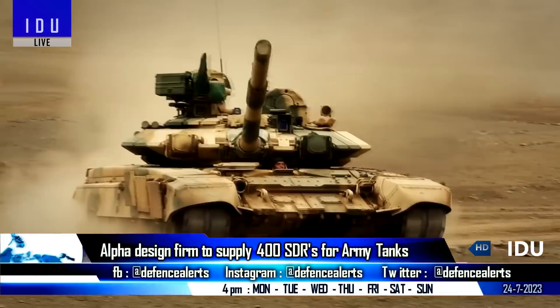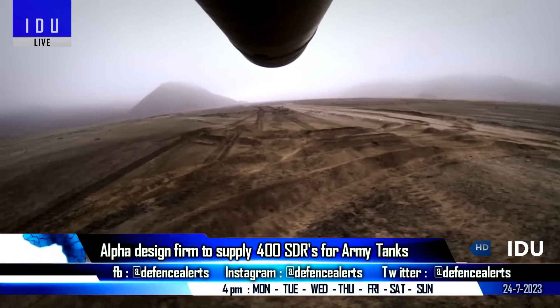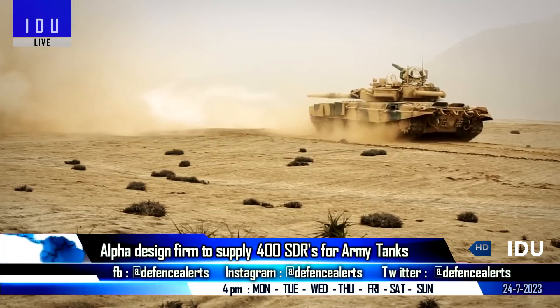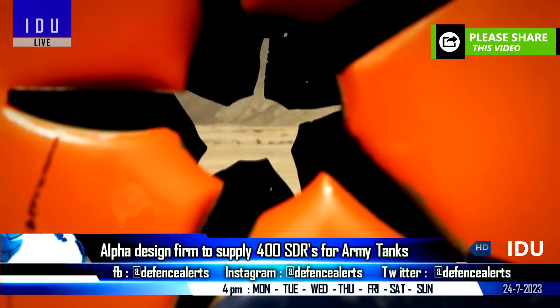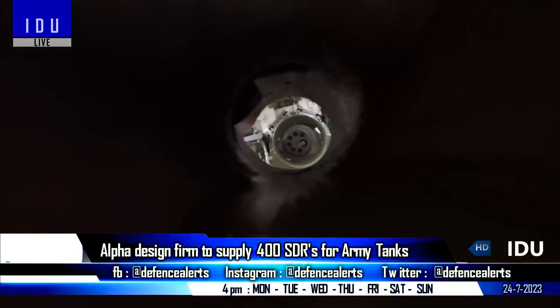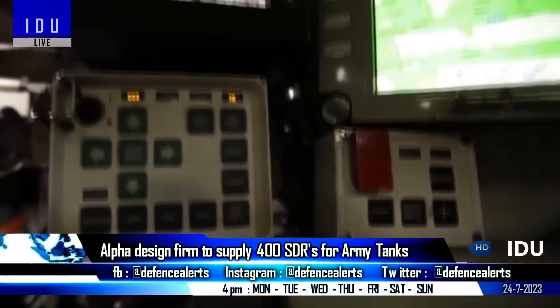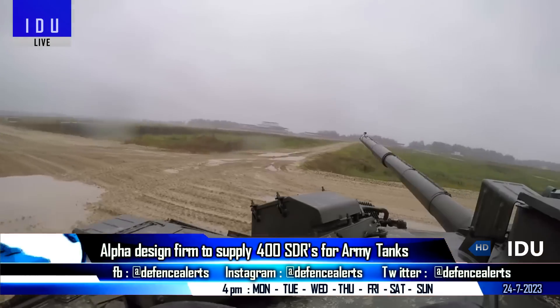Alpha Design Technologies Ltd has announced that it has signed an order to supply 400 indigenously-made software-defined radios for main battle tanks operated in forward areas, and the company has also started the manufacturing process. Alpha Design Technologies is also working together with Israel's Elbit Systems to tap the export potential for such systems.